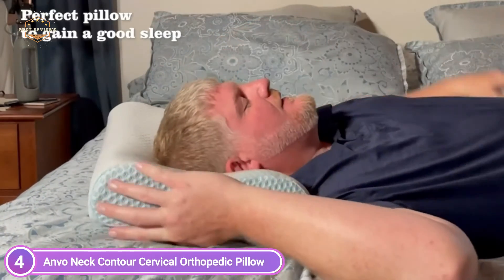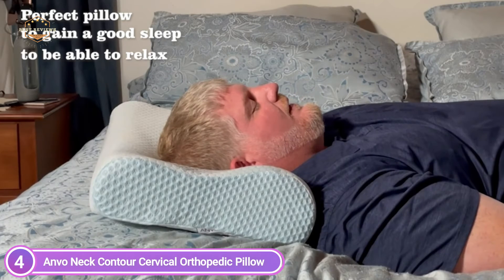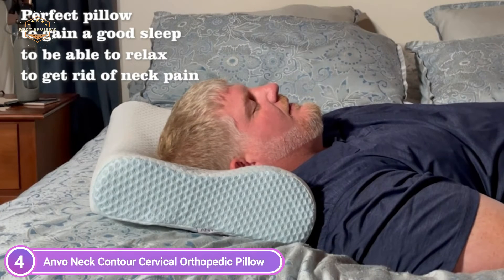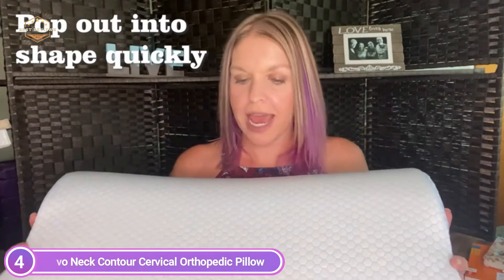The Contour Cervical Pillow offers two levels of neck support to help support your neck naturally. This allows for a custom fit for stomach, side, or back sleepers. You can snooze and your neck will feel great. For a deeper night's sleep, these Slow Rebound Memory Foam Cervical Neck Pillows are suitable for students, seniors, and office workers.